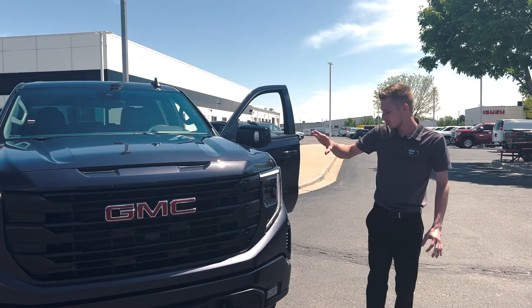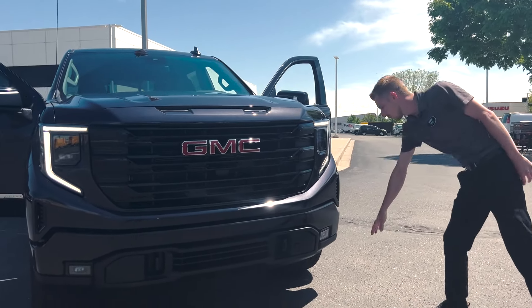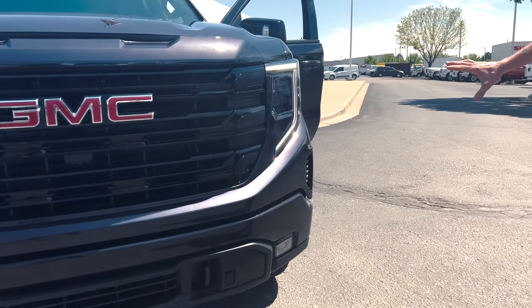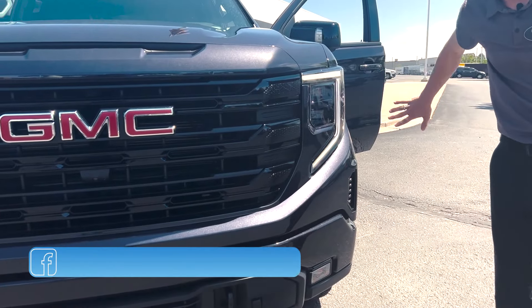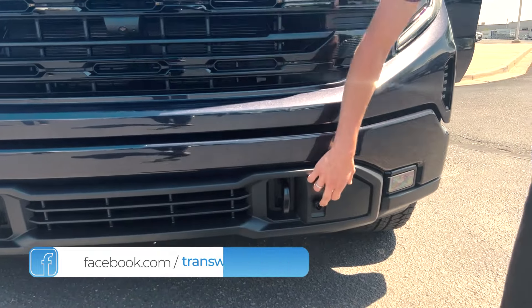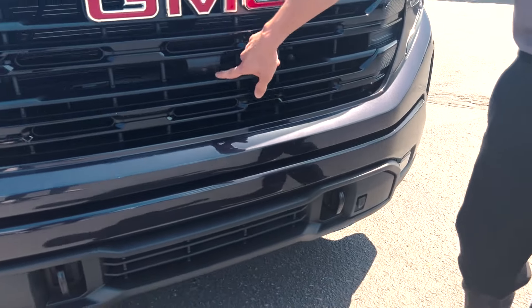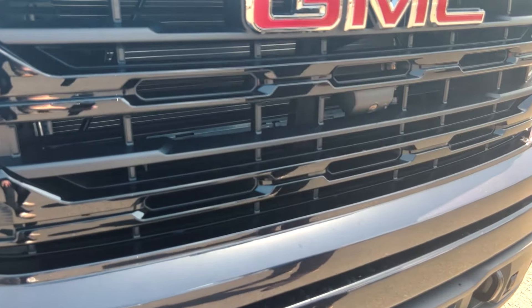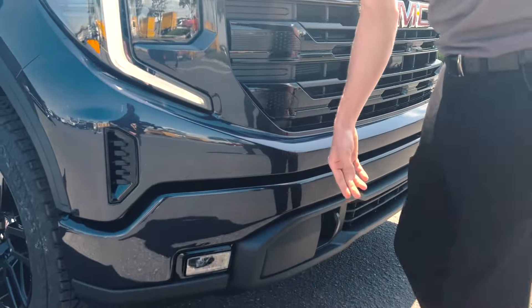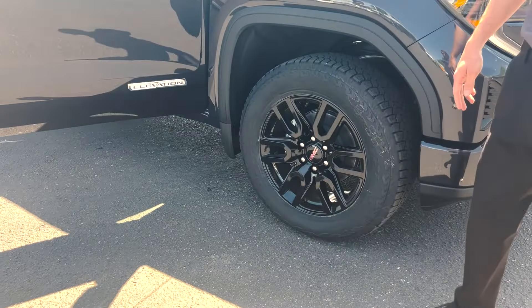Just wanted to do a quick overview of the front. Really nice new design they did — moved the fog lights down below. Still have that classic Sierra headlight design, just more flat instead of sticking out. The engine block heater is up front now. On your front camera you do have a washer, which is very nice for those dirty roads in the winter. Of course you have your tow hooks here and then you have your black wheels with the Elevation Package.